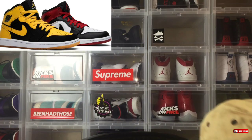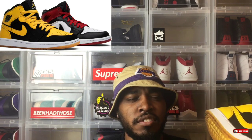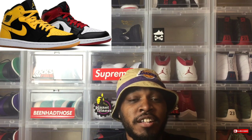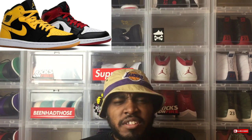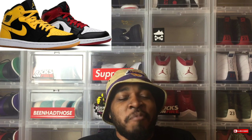Coming in at number five is the Beginning Moments pack, which featured the Old Love and the New Love. I vividly remember wanting this pack in high school — it came out around April 2007, about a month before I graduated. They retailed at $200, and I was asking my mom to use it as a graduation gift, but she was like, 'Boy, I ain't spending $200 on sneakers — I got your brother and sister to worry about.'